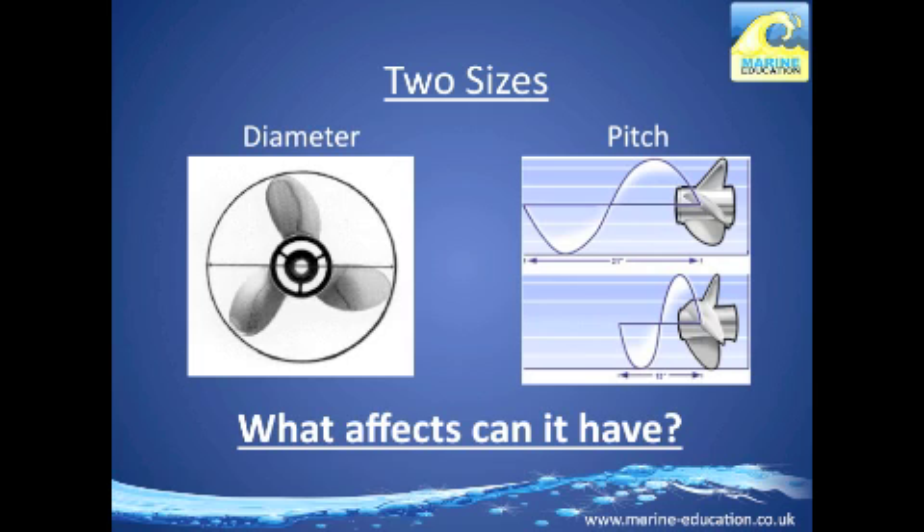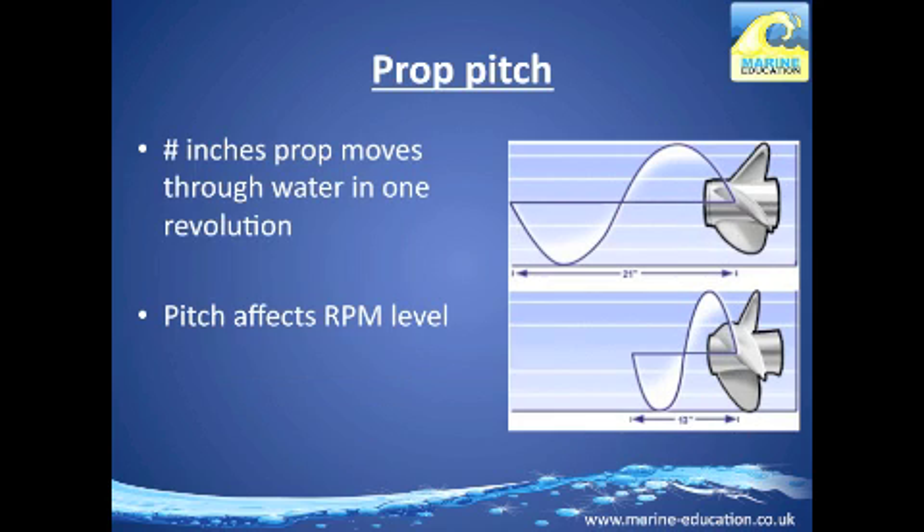The effects pitch can have include increased or decreased boat performance, acceleration, torque, and top speed. The propeller pitch is the number of inches the prop moves forward through the water in one revolution, and it has the greatest effect on your boat. The steeper the angle, the greater the pitch, and pitch directly affects RPM level.